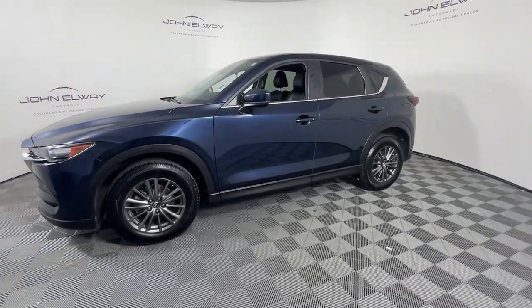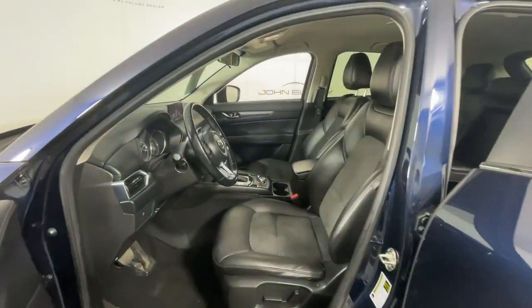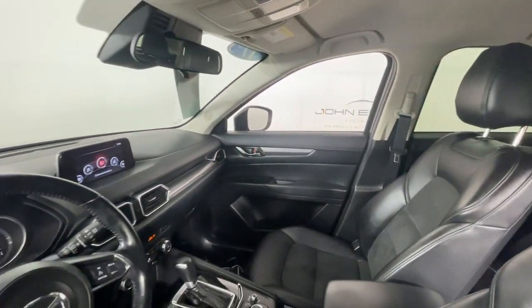Keyless entry, backup camera, steering wheel audio controls, aluminum wheels, heated front seat, alarm, electronic stability control, power driver seat, dual zone AC, rear spoiler.